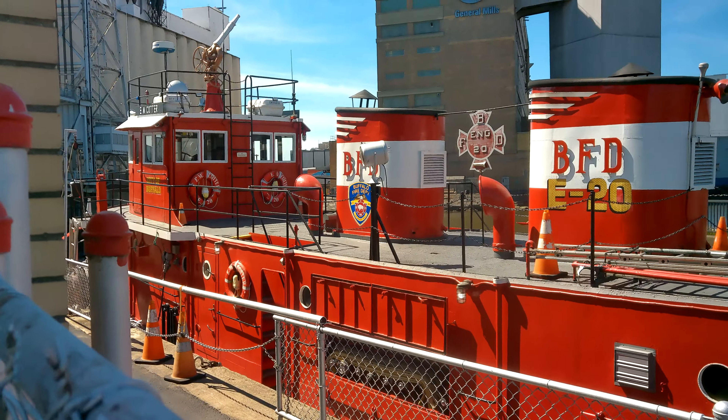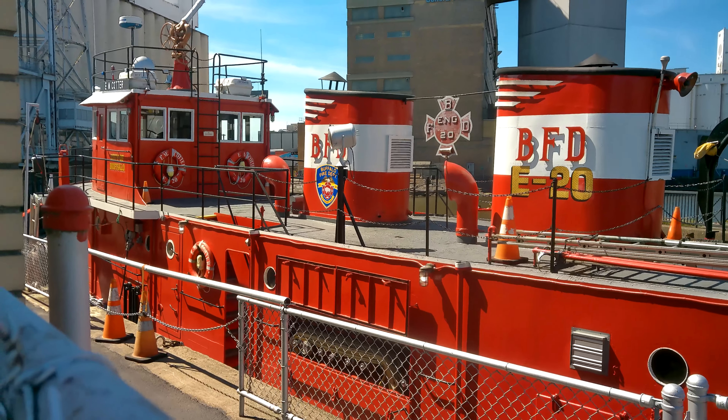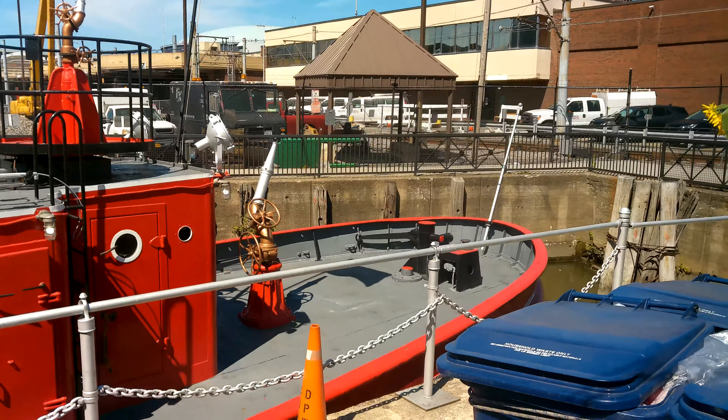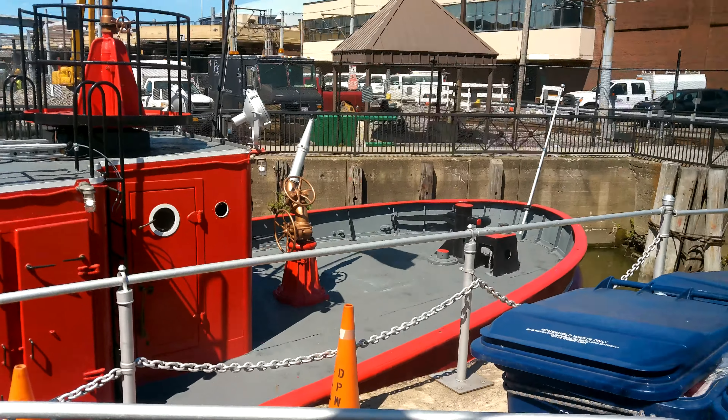Unfortunately the place is closed up. I rang the bell twice and nobody answered, so I don't think anybody's in the station. We're going to film this across the fence. But here she is — the fireboat Cotter.